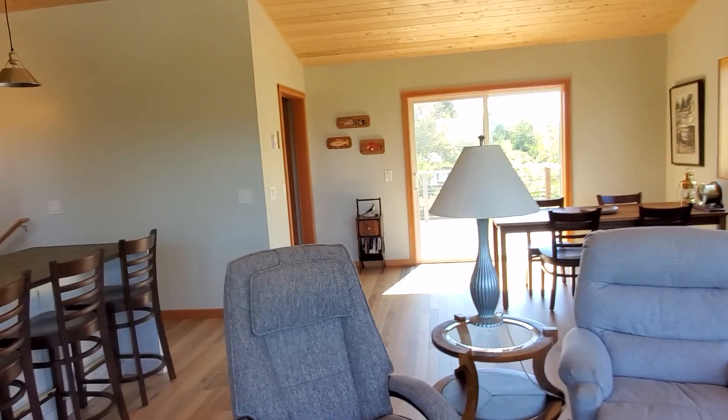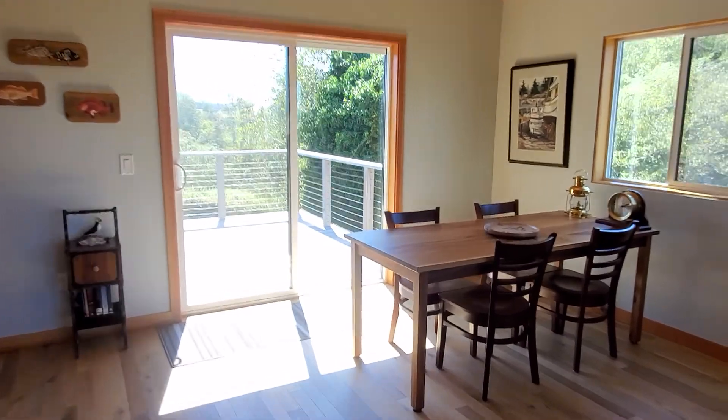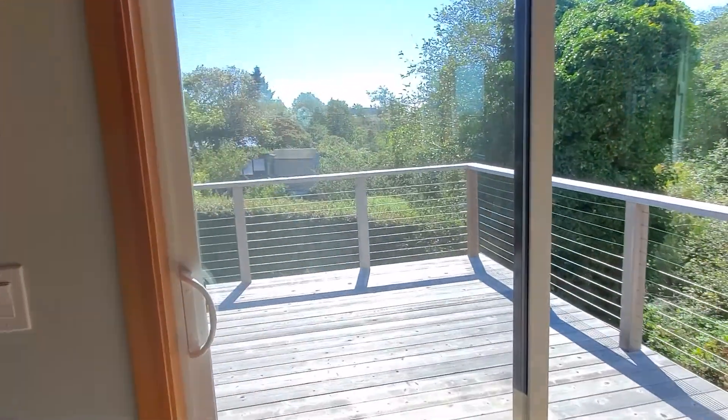And then a little dining area. It's a cool deck.